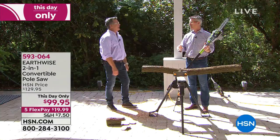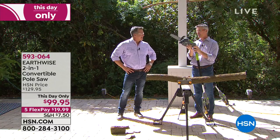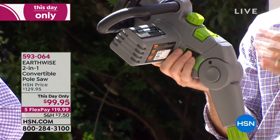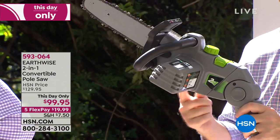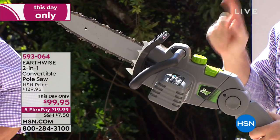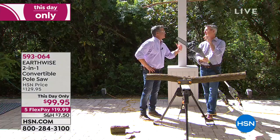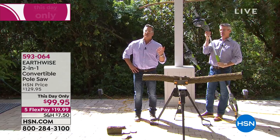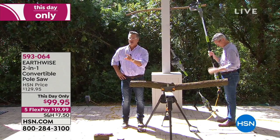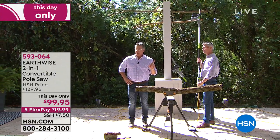No tools at all — no screwdrivers, wrenches, nuts and bolts. Now you have that pole saw. It has an articulating head, which gets it in the perfect position to make it even easier to handle those branches. The 10-inch bar and chain with the automatic oiling system — all you need to do is keep that bar-and-chain oil in there. It's electric, it turns on and off. It doesn't sit there and idle, it doesn't put any pollution in the air.